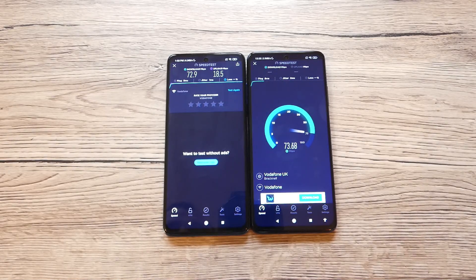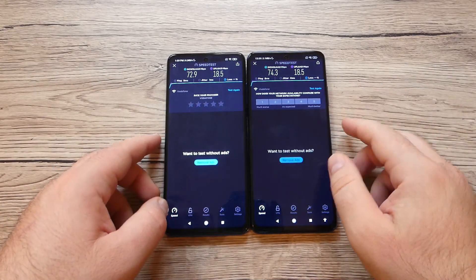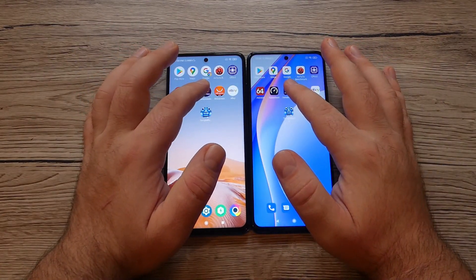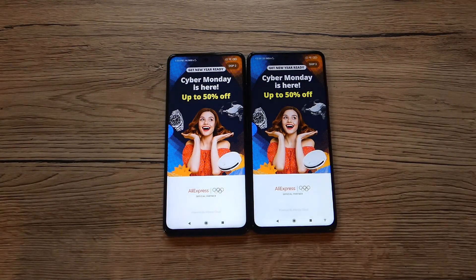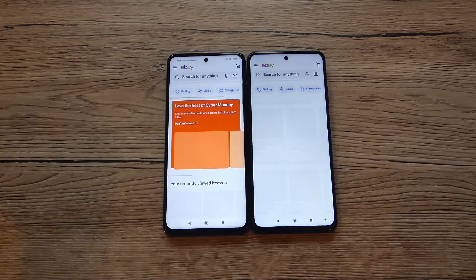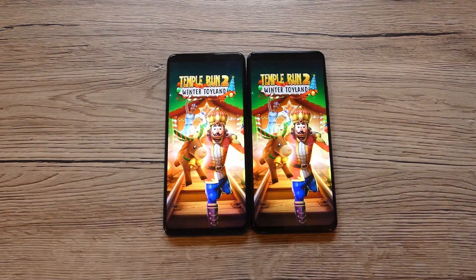Speed test results: Poco gets 72.9 Mbps download and Xiaomi gets 74.3 Mbps download — upload speeds are quite the same on both devices. Good connectivity on both. Moving on to the next apps — Poco seems faster again, and then Poco once more.